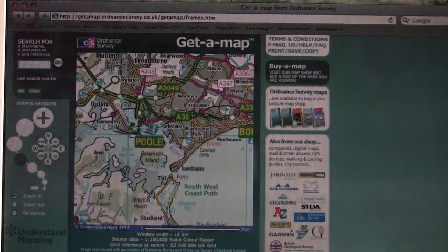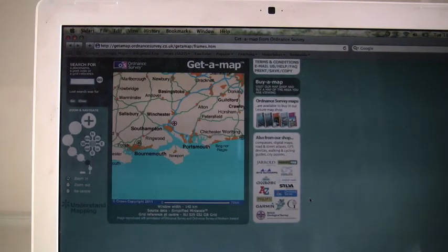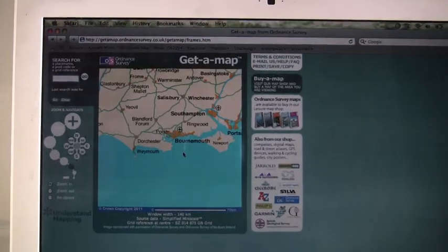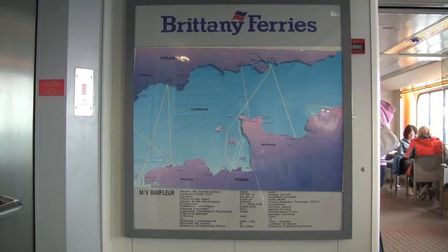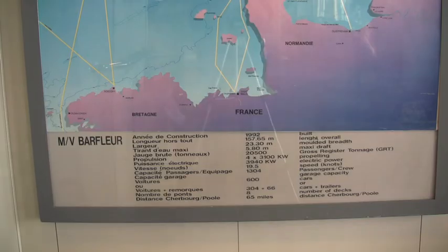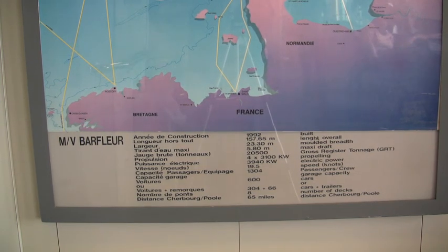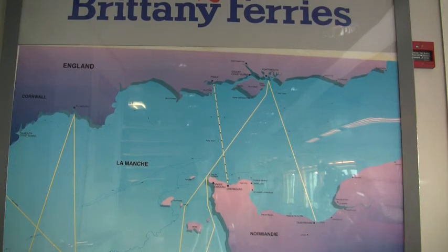Poole Harbour on the south coast of England. In this film we are going to explore Poole Harbour using maps and satellite images. We will travel on a Brittany Ferries ship called motor vessel Barfleur. It sails from Poole to Cherbourg in France across the channel, a distance of 65 miles.